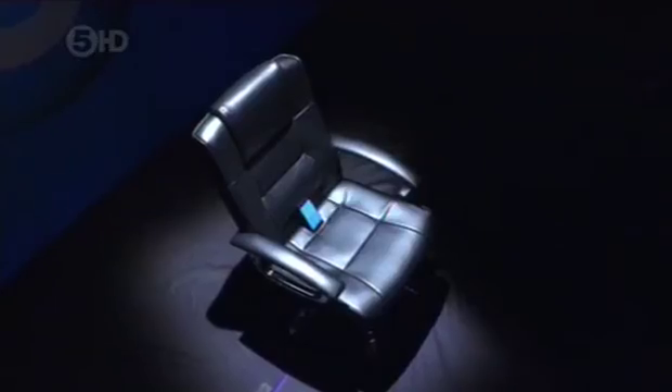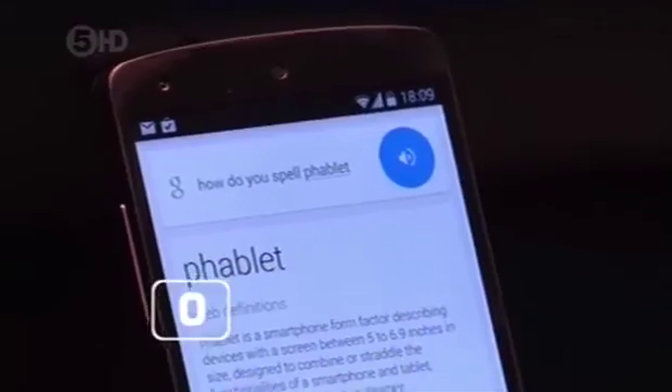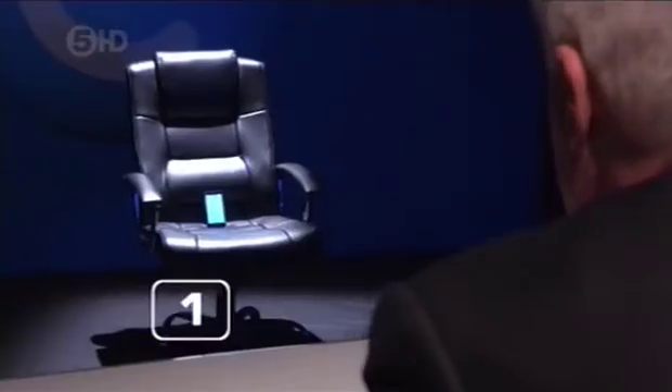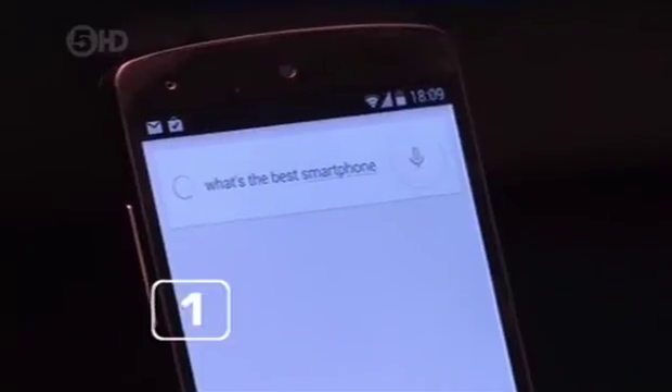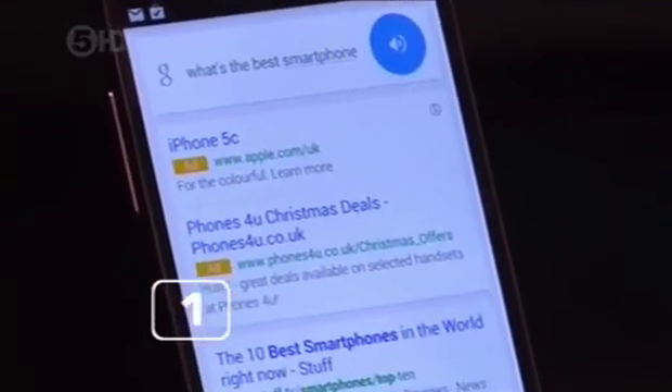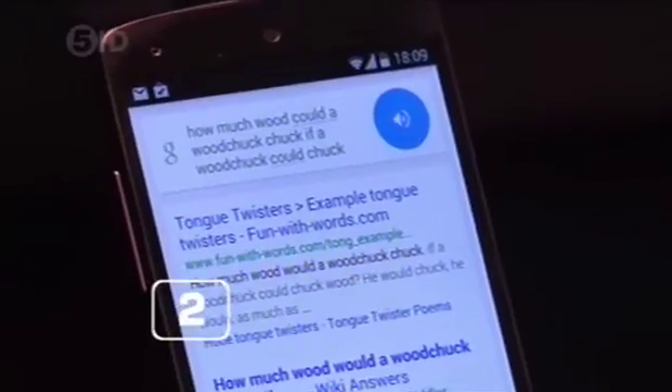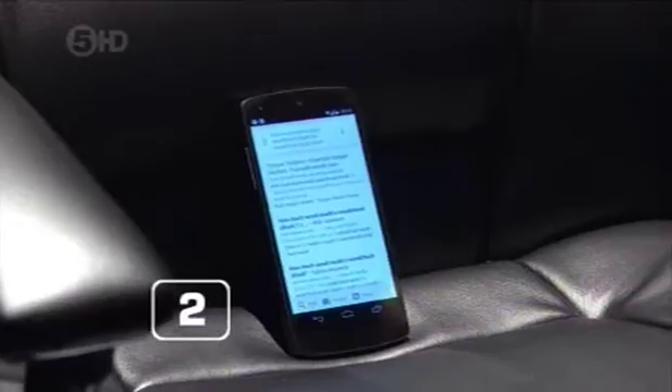Could Google do any better? First question: how do you spell phablet? P-H-A-B-L-E-T. Correct. What's the best smartphone? You all have to decide for yourself. Very philosophical. How much wood could a woodchuck chuck if a woodchuck could chuck wood? A woodchuck would chuck as much wood as a woodchuck could chuck if a woodchuck could chuck wood. I think that answer's as sensible as the question, so I'll take that. Well done. Google gets full marks.